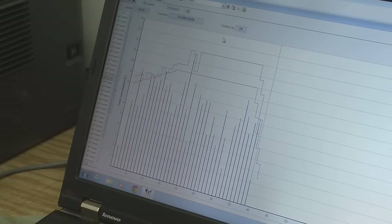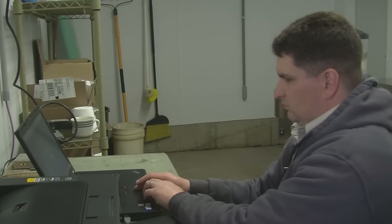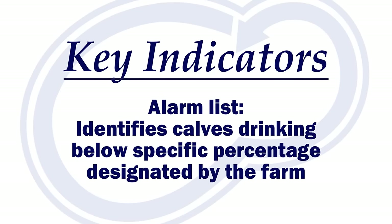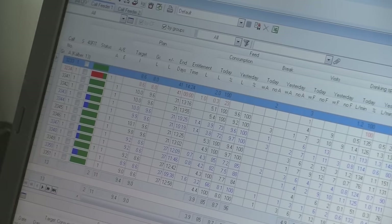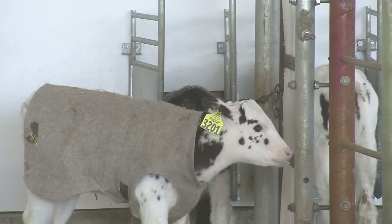So where do you start and what is important? Like all things, it is what is important to you and what is going to help manage your operation. Most will start with the alarm list, which identifies calves that are consuming or drinking below a specific percentage designated by the farm. This will hopefully help to identify calves that are sick, slow to adapt, or struggling.